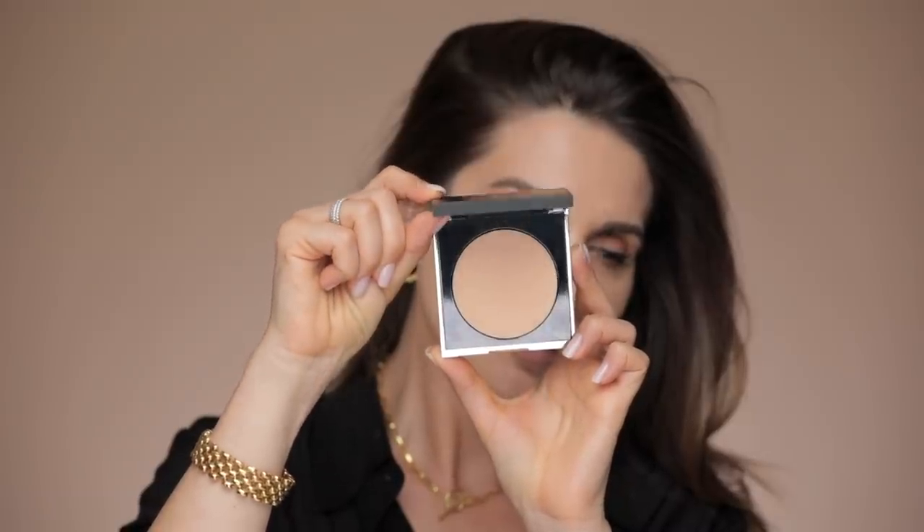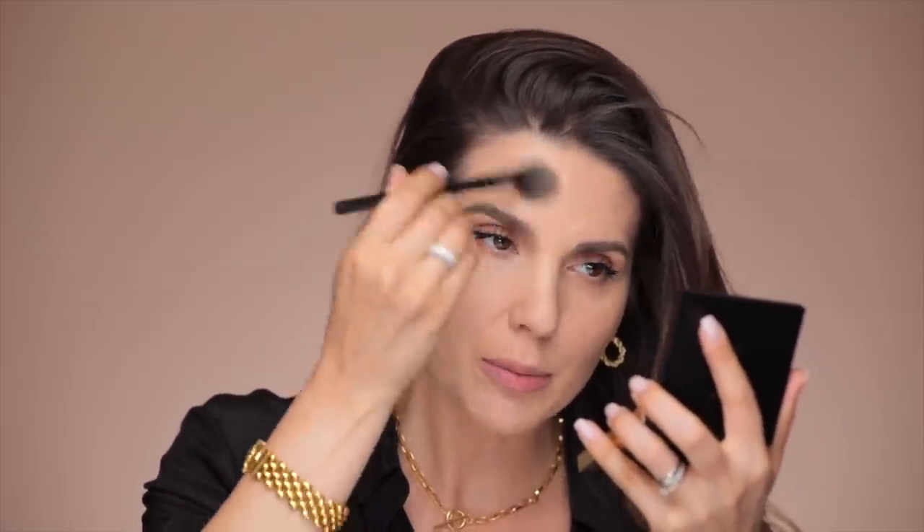I like to set my makeup in place, especially on the T-zone. I'm using this YSL All Hours Setting Powder in color B20, and I set it wherever my skin produces the most oil — the center of my forehead, the nose, sides of the nose, and a little bit on the chin.